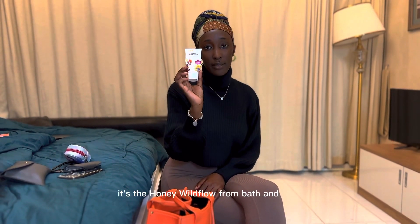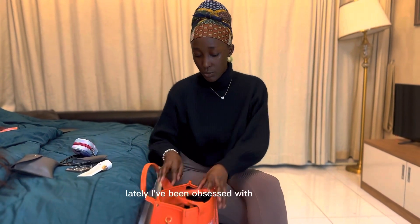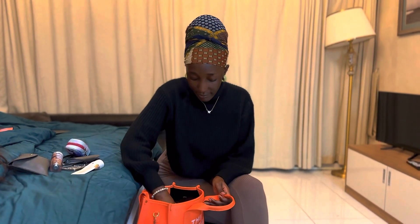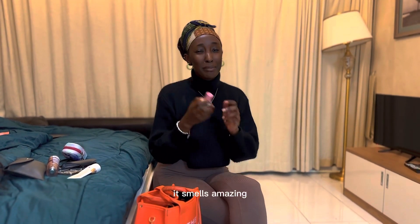This is my body lotion — it's the Honey White Flower from Bath and Body. It smells so nice. Lately I've been obsessed with floral scents. This is also a travel-size body mist that smells amazing. If you want something floral that smells so nice, I recommend this — it's the A Thousand Wishes from Bath and Body. Next is this one, which is also floral — a sweet floral scent from Zara. It smells amazing.